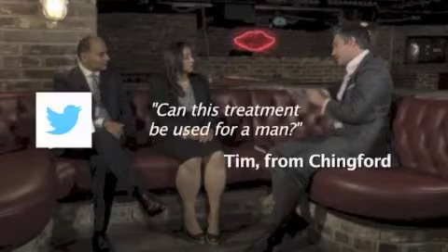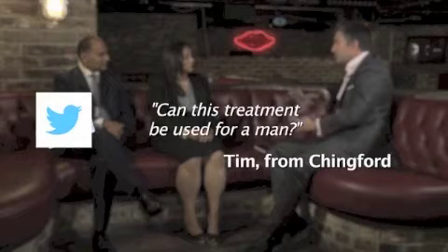So it's not a weight loss treatment at all? It's not a weight loss treatment — it's really just targeting those fatty deposits. We did have a question on social media from Tim asking whether this treatment can be used for a man. Yes, it's suitable for men and women and all races, though it's just a bit more painful for men usually.